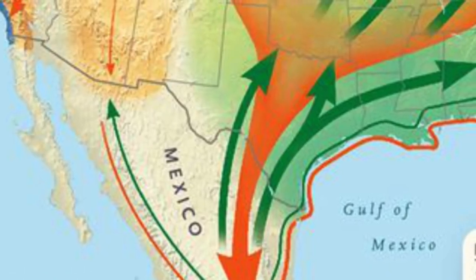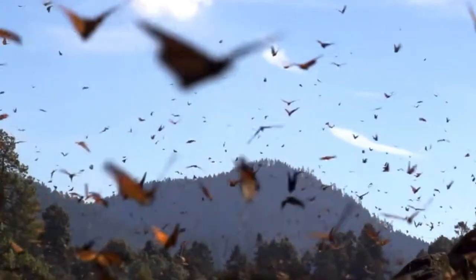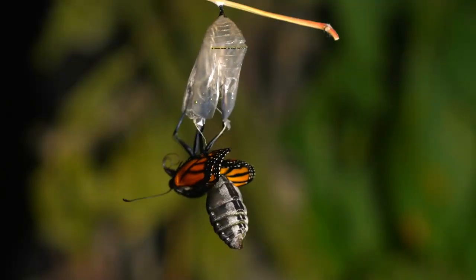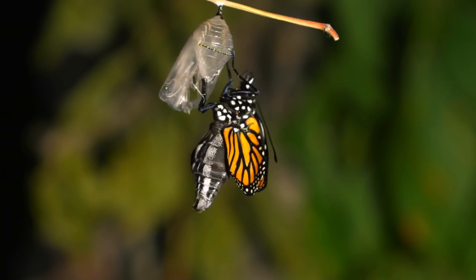The butterfly trail runs through here when they're going from the north to the south into Mexico, and they also come back through Mexico up through Gulf Park. We're in a unique location because they stop here — Mississippi has natural milkweed, and that is where the monarch butterfly lays their eggs and the baby caterpillars live and mature. So we're in a very unique position to facilitate that migration back and forth.